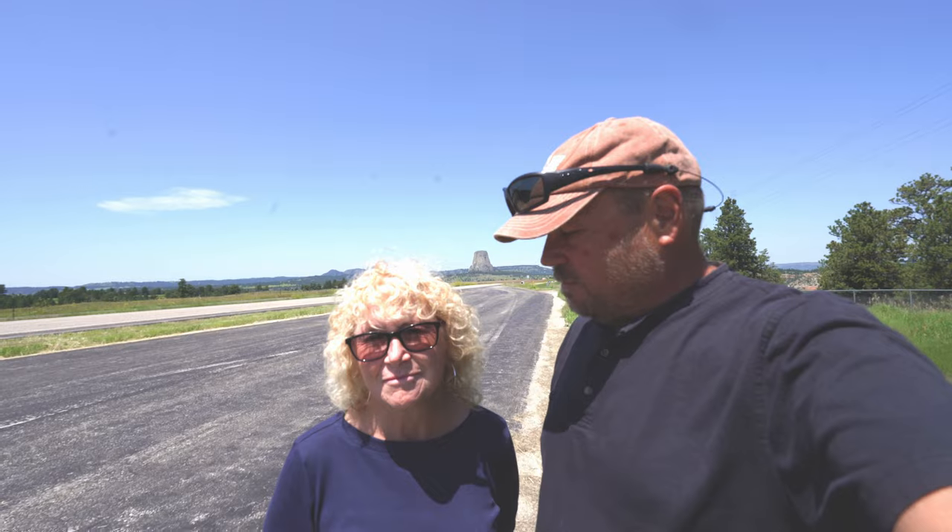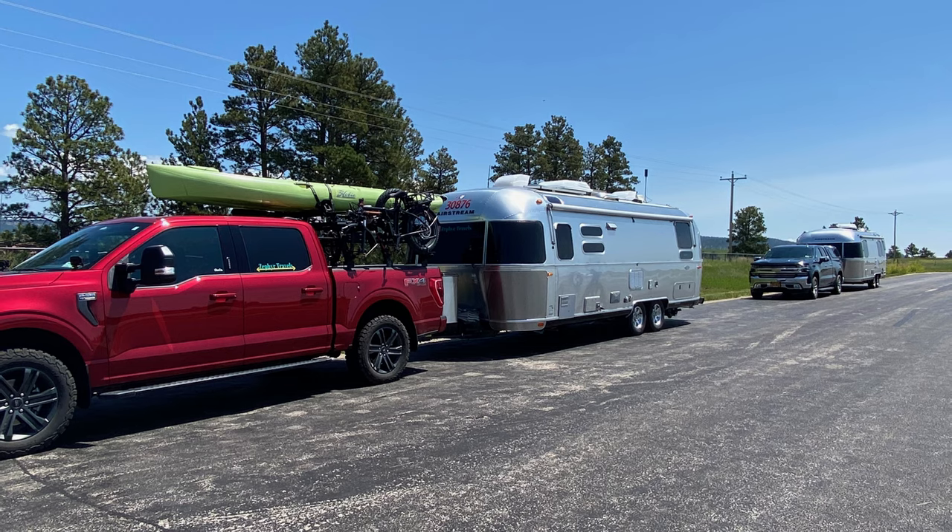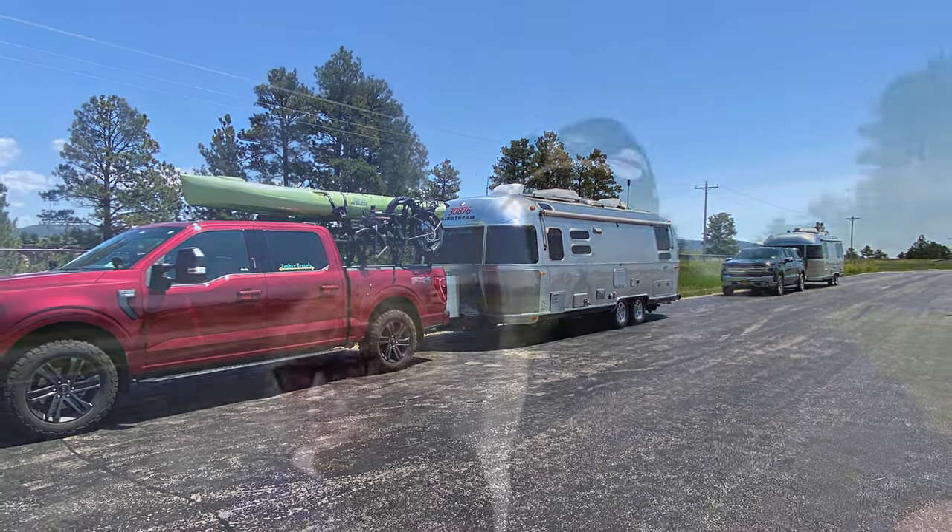Hi everyone, I'm Randy and I'm Diane and we are Zephyr Travels and we are at Devil's Tower in Wyoming. You can barely see it over the back of Diane's head, but we're getting some better shots as we get a little closer. We just pulled off from the road going into the area and there's a little rest area with a travel plaque telling you about Devil's Tower.